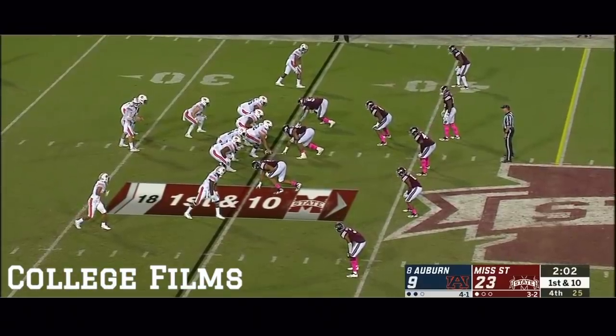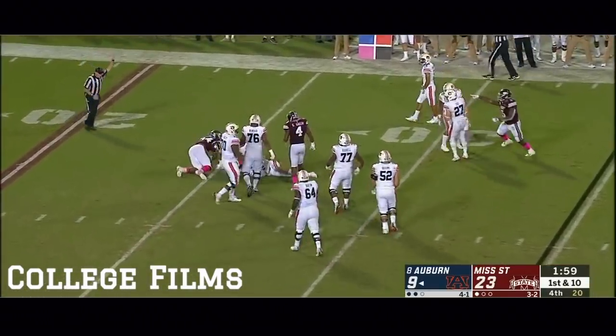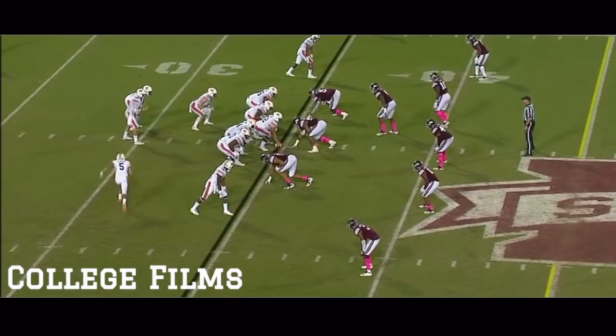We'll give it to Kylan Hill and you speed to the perimeter. On the verge of upsetting the number eight team in the country — going to make you sweat a little bit right now. Montez!